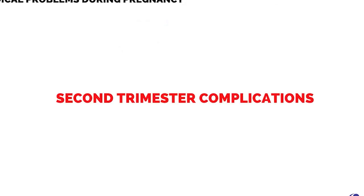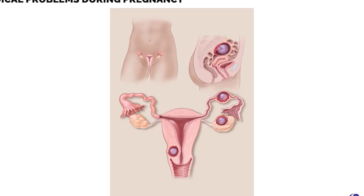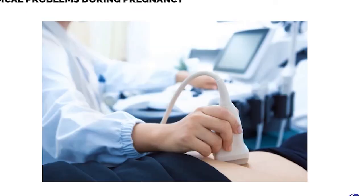Second trimester complications include prevaginal bleeding, which differs from that in the first trimester by virtue of its etiology — placental malformation, placental abruption, cervical incompetence, uterine fibroids, etc. USG scans are therefore important.